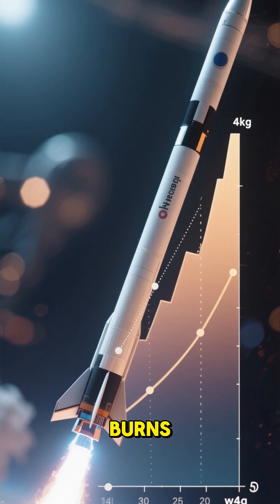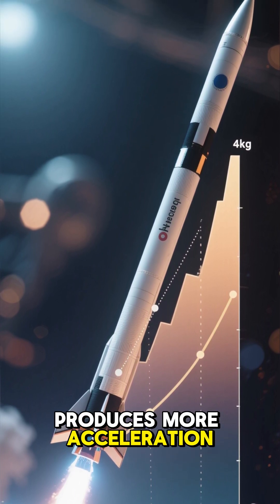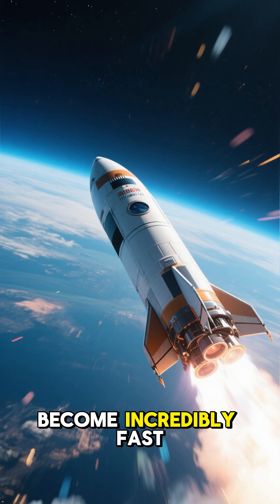As the rocket rises, the fuel burns, the craft gets lighter, and the same engine produces more acceleration. That's why rockets start slow and then suddenly become incredibly fast.